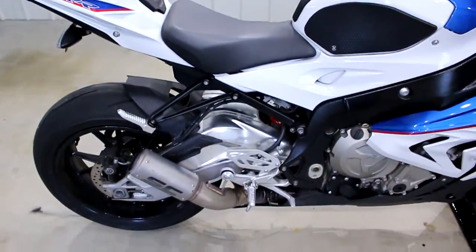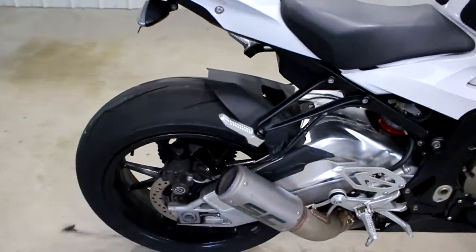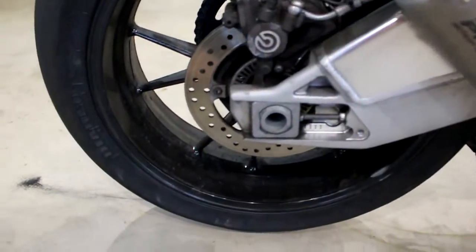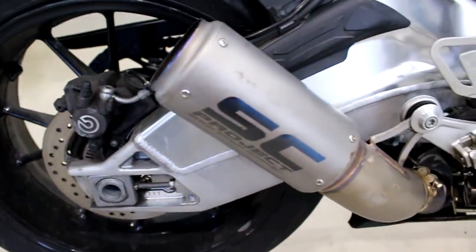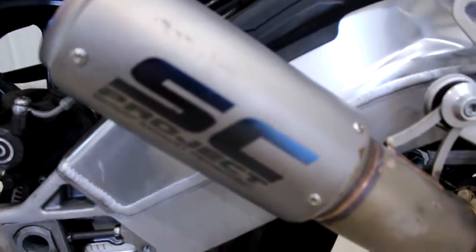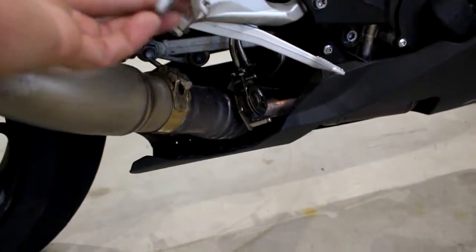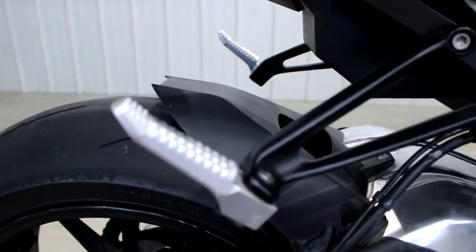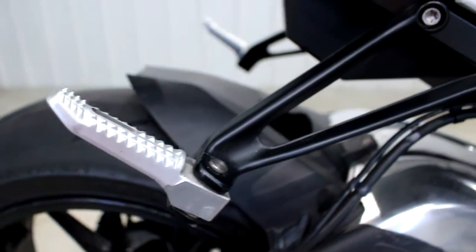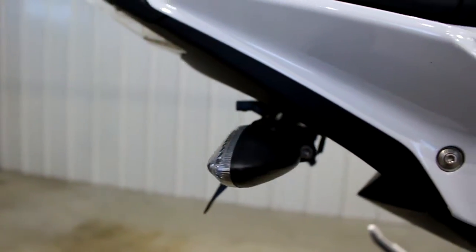Let's do the normal walk around and try to find some flaws on this bike. Rims are a little bit dirty, I don't consider that a flaw. The exhaust looks good. Even these pegs have never been touched on the ground. What a pretty, pretty bike.